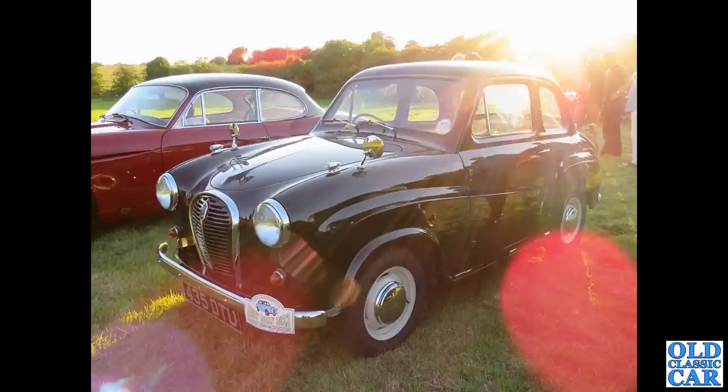This was at an evening pub meet a little while ago. 435 DTU, on its original registration - a two-door Austin A35, glistening in black. What a fantastic paint finish on that particular car. That's a really, really nice machine.